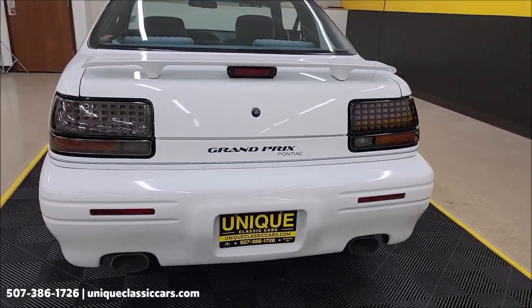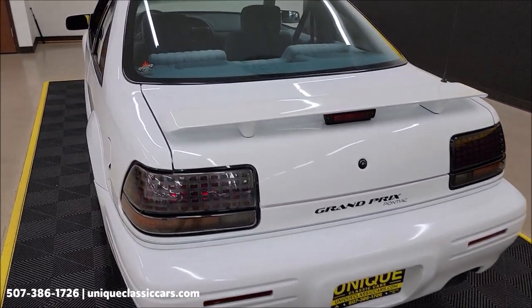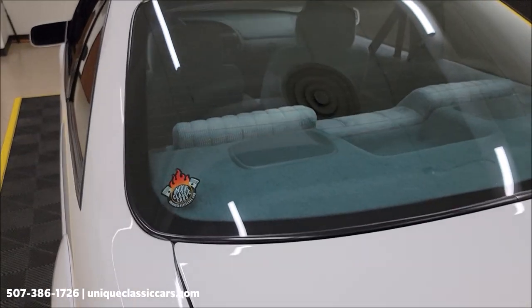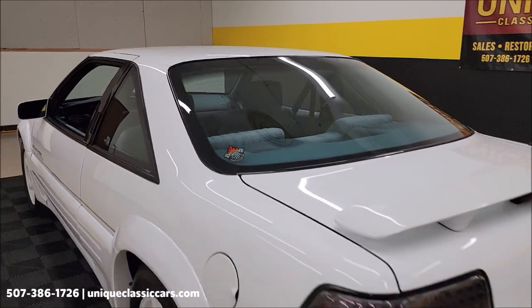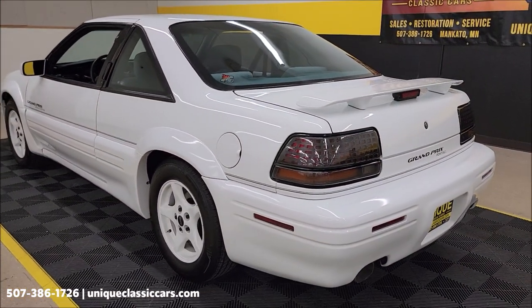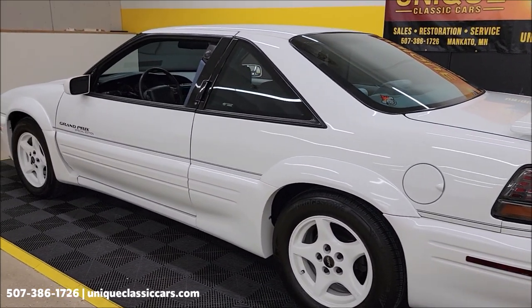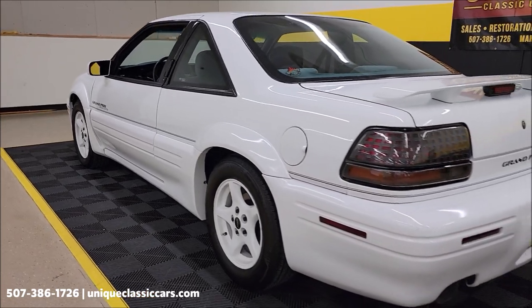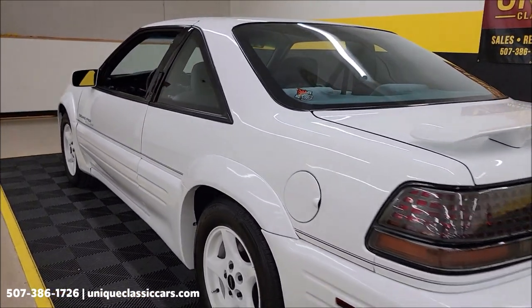We're going to get around to the driver's side and take a look at the interior. Cloth interior — it's kind of an aqua color, if you will. All original interior in this car too, and it's what you would expect with a low-mile, clean, well-taken-care-of car. Unique classic cars dot com is where you can see those still pictures — over a hundred pictures of this car online, top to bottom.